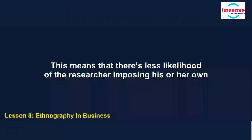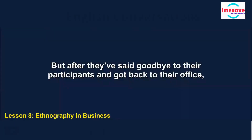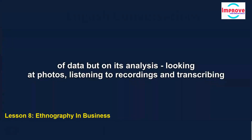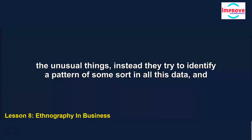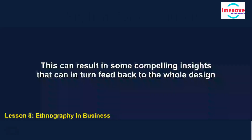This means that there's less likelihood of the researcher imposing his or her own ideas on the participant. But after getting back to the office, the researcher's work isn't finished. Most researchers estimate that 70–80% of their time is spent not on the collecting of data, but on its analysis — looking at photos, listening to recordings and transcribing them and so on. The researchers may end up with hundreds of pages of notes, and to determine what's significant, they don't focus on the sensational or unusual things. Instead, they try to identify a pattern of some sort in all this data and discern the meaning behind it. This can result in some compelling insights.